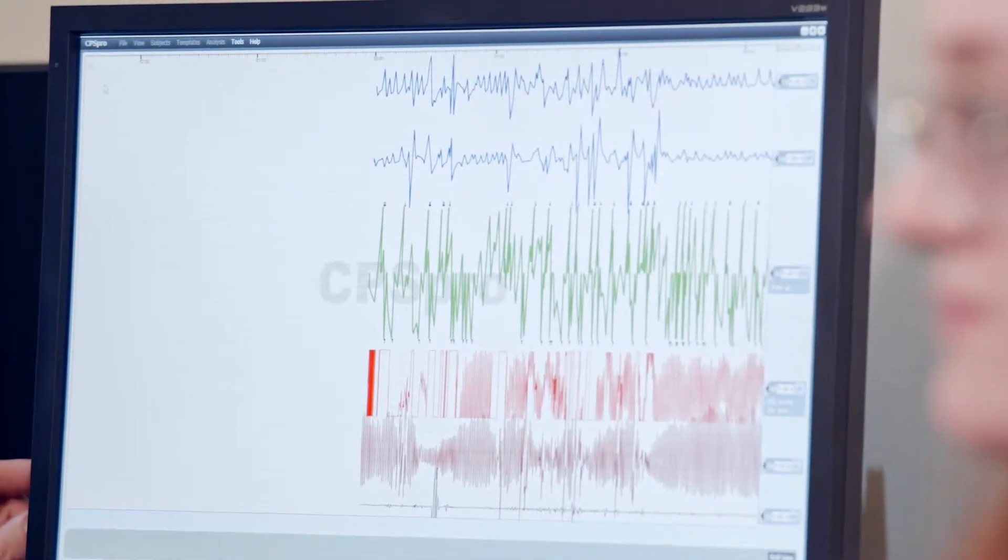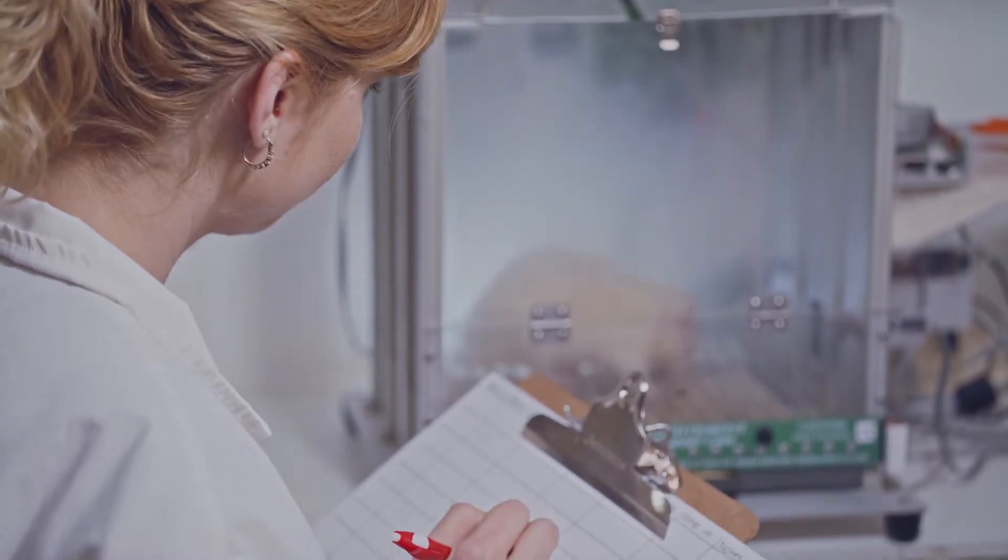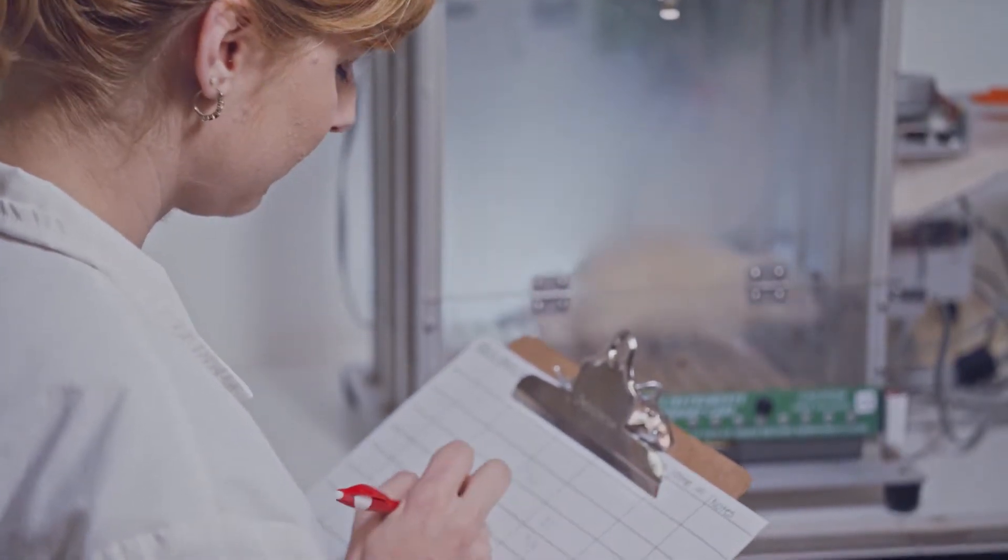We also have a state-of-the-art physiological measuring system that allows us to capture things like blood pressure, respiration, heart rate, et cetera, that's commonly used for things like detecting deception.